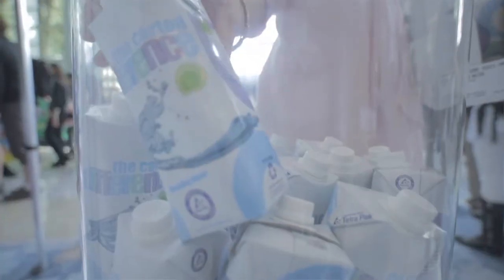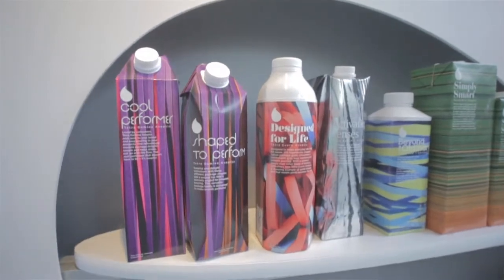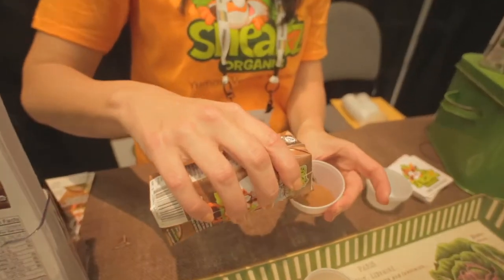When you look at a Tetra Pak package, you'll notice that there are recycling symbols on it. It's made out of paper. It makes you kind of feel like you're doing a good deed when you're purchasing a product, opposed to other products that are in different formats.